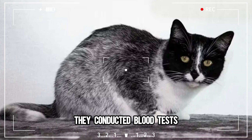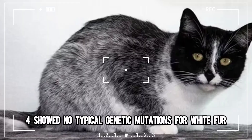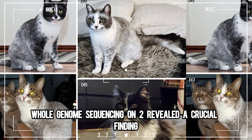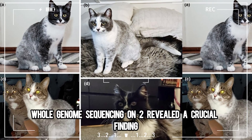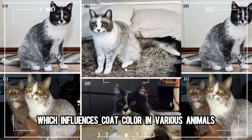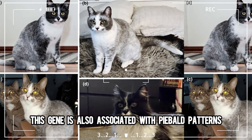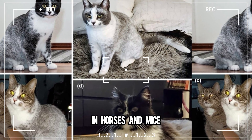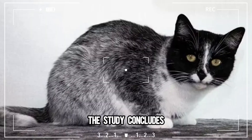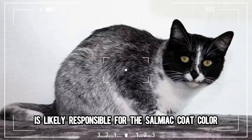They conducted blood tests and DNA analyses on five adopted Salmiak cats. While four showed no typical genetic mutations for white fur, whole genome sequencing on two revealed a crucial finding. A deletion in the KIT gene, which influences coat color in various animals, was identified. This gene is also associated with piebald patterns in horses and mice, and was published in the journal Animal Genetics.